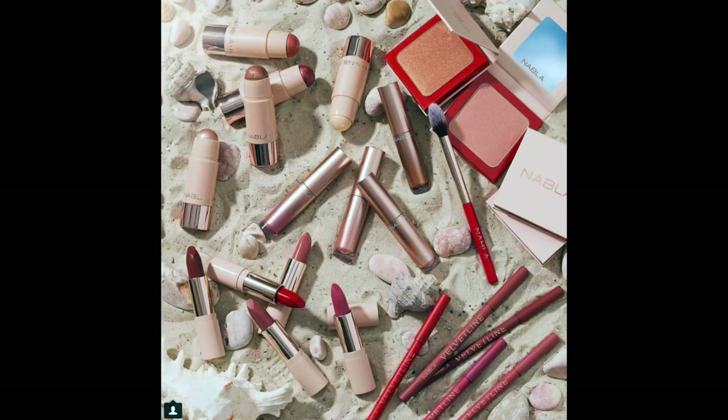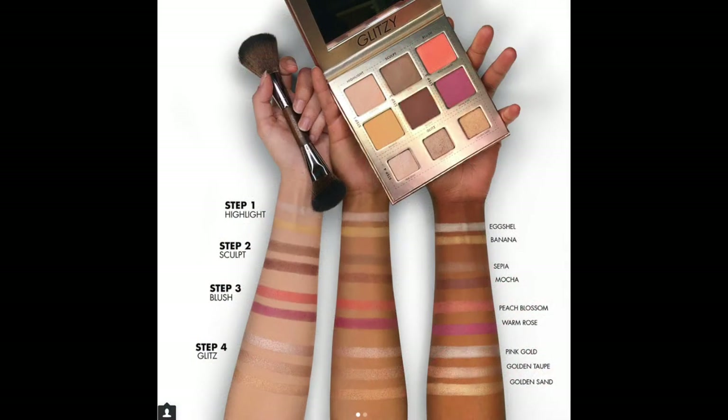This is the full new collection coming out from Nabla Cosmetics. I have not tried any of their products, but I'd be interested in trying one of their blushes or highlighters — those look beautiful and I like the packaging. They come out July 12th so I might keep an eye out, but it is a brand I haven't tried before.